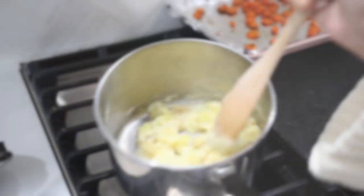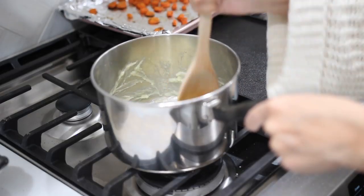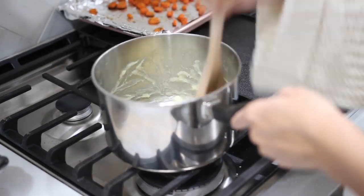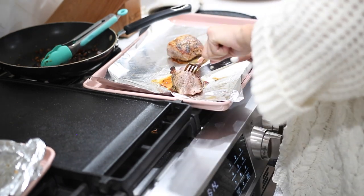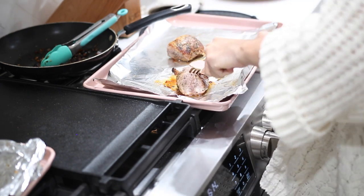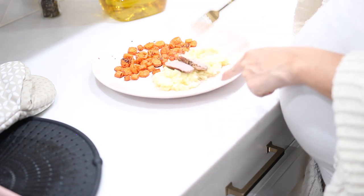For my potatoes, I'm just mashing them up and adding some salt and pepper. Things are done, so I'm just plating it all — the carrots, the mashed potatoes, the pork loins and everything — and I'll show you guys after, and of course my taste test.